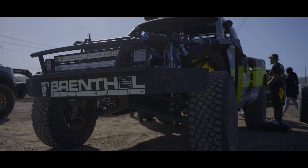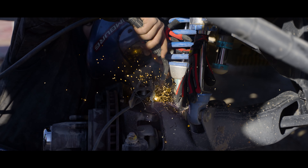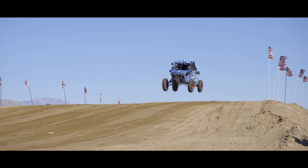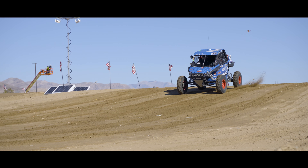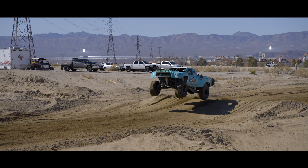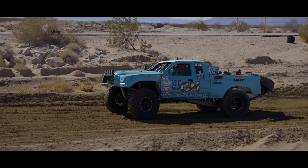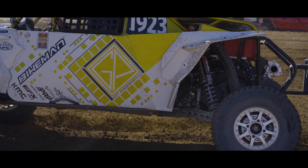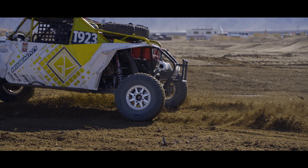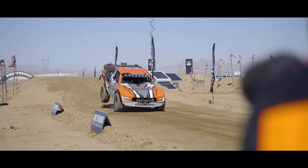To say the least, it was one heck of a phenomenal experience, and if you guys ever get the chance to get down to the Mint 400 in Las Vegas, definitely take that opportunity to go check it out. We also want to give a huge shoutout to Method Race Wheels for all the hospitality and a special thank you to Wally for showing us a great time. If you're looking for Method Race Wheels, check them out on our website at TrailBuilt Offroad or by clicking the link in the description below. As always, we appreciate all of you for watching — I'm Josh from TrailBuilt, and we'll see you guys out on the trails.